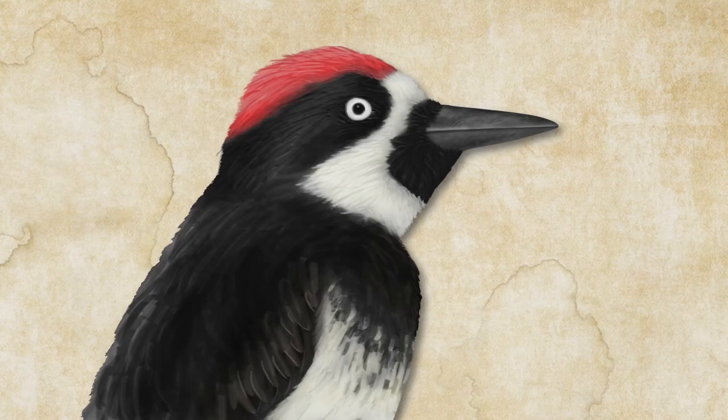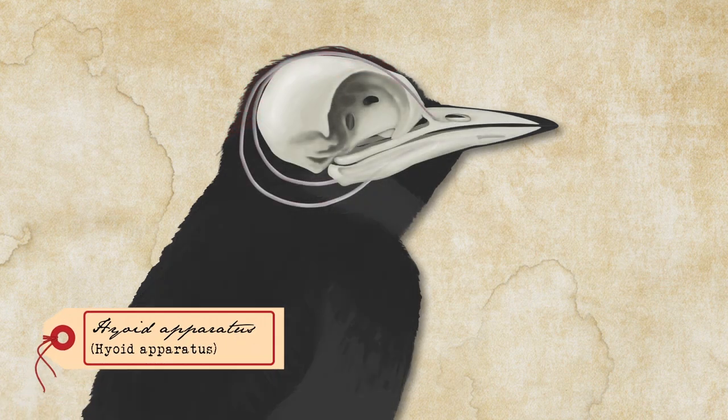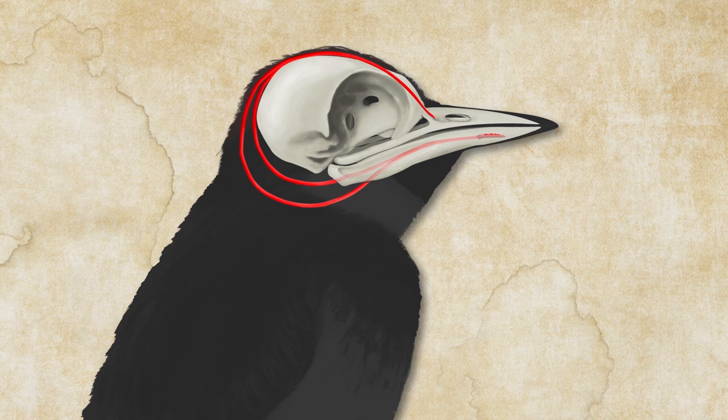The way this works is their tongues are connected to something called the hyoid apparatus. The hyoid apparatus consists of a bone as well as some muscles that contract to make the bone move.